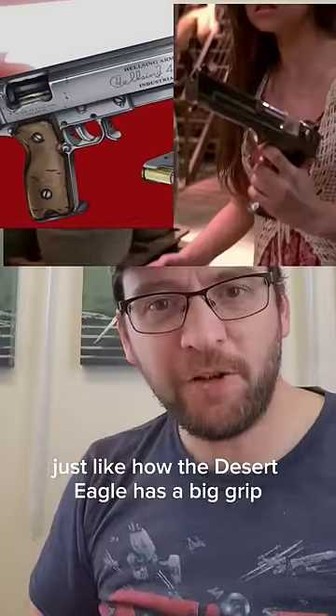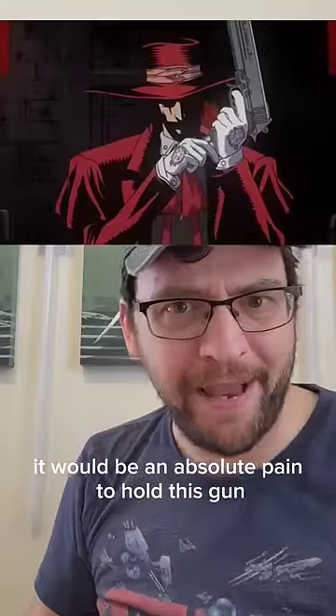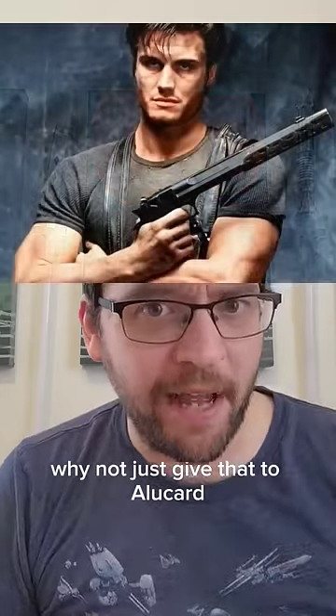Just like how the Desert Eagle has a big grip, the 454 is a few millimeters longer than 44 Magnum or 50 AE. It would be an absolute pain to hold this gun. Comparing it to the Desert Eagle makes me wonder why not just give that to Alucard.